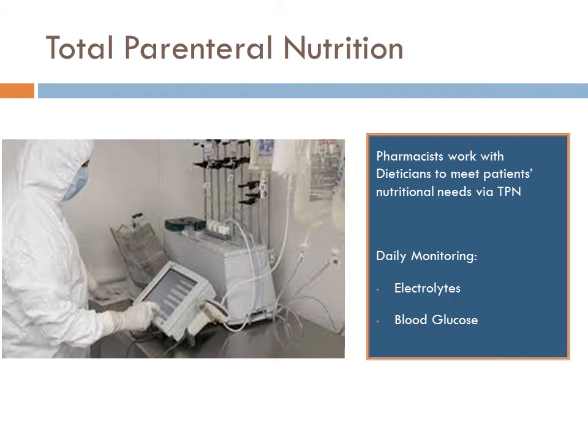In our attempt to get pharmacists more involved with other disciplines, total parenteral nutrition is one example of how dieticians work very closely with pharmacy to manage patients' nutritional needs. Pharmacists review electrolytes and blood glucose levels every day for patients on TPN, make all necessary micronutrient adjustments, and send off these orders to an outside pharmacy for individual compounding of the TPNs.